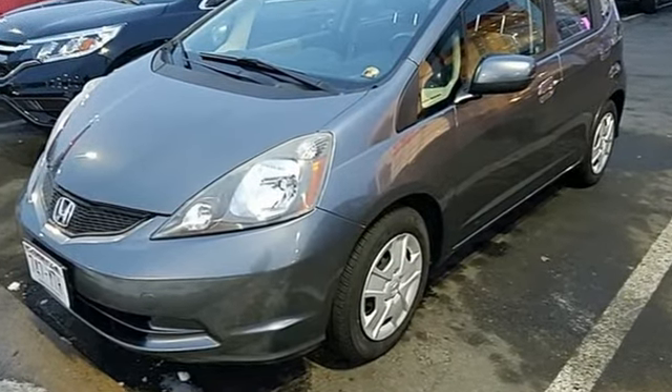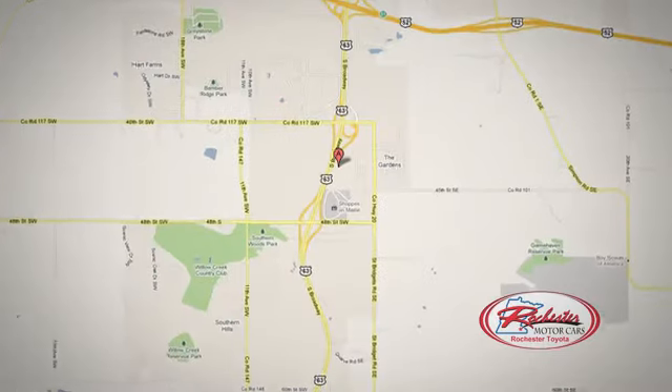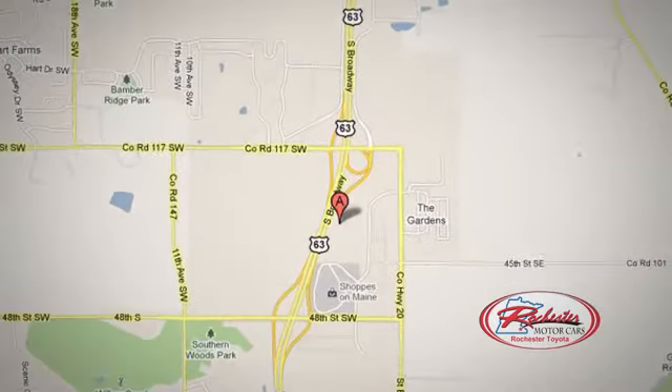so longevity comes standard. Experience it for yourself today. 63 South in Rochester, Minnesota. Click or stop in today. We're conveniently located between 40th Street and 48th Street Southeast on Highway 6.